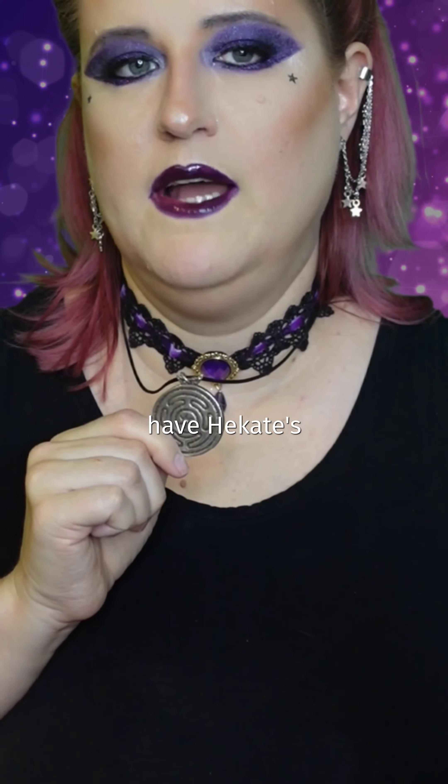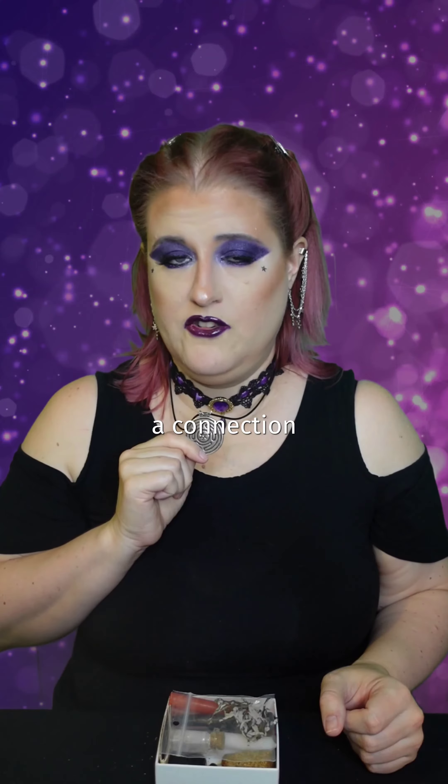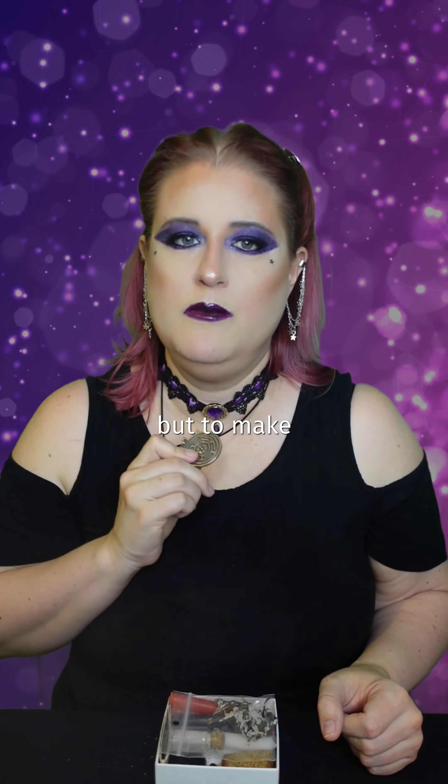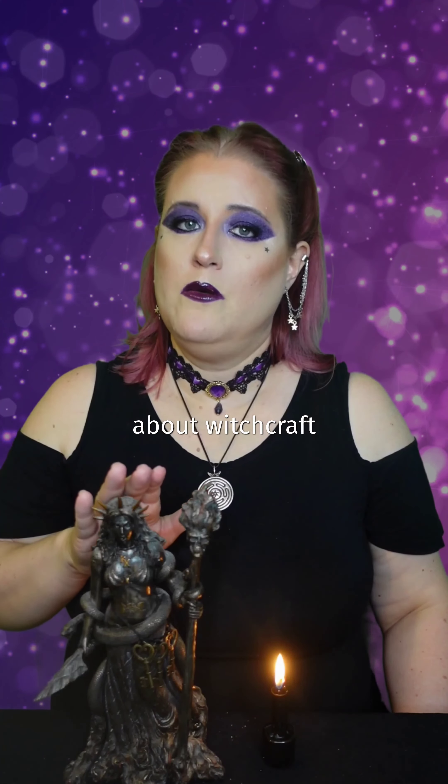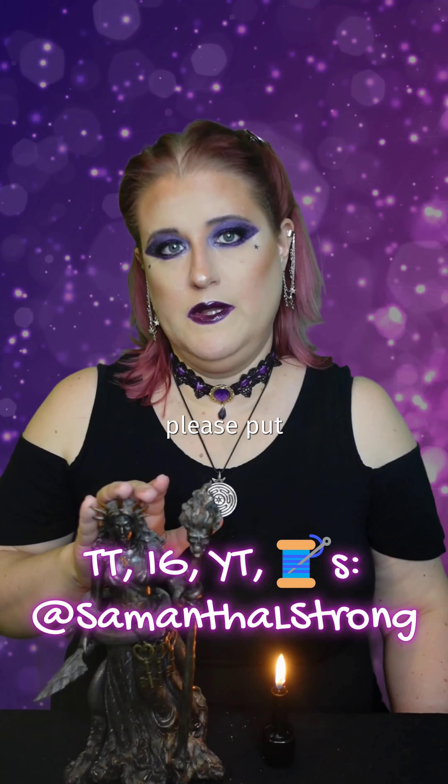I also make sure I have the Hecate Strophalos with me as a connection to her. I wear this as a necklace, but to make sure it doesn't get lost while I'm traveling, I put it in my travel altar. If you have questions about witchcraft or Hecate, please put them in the comments.